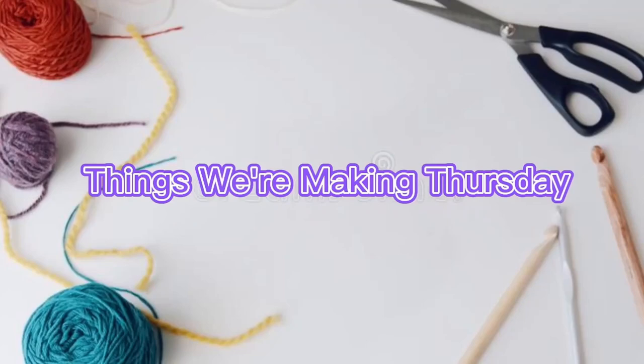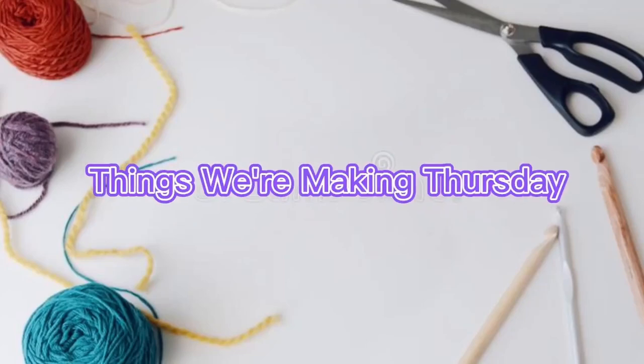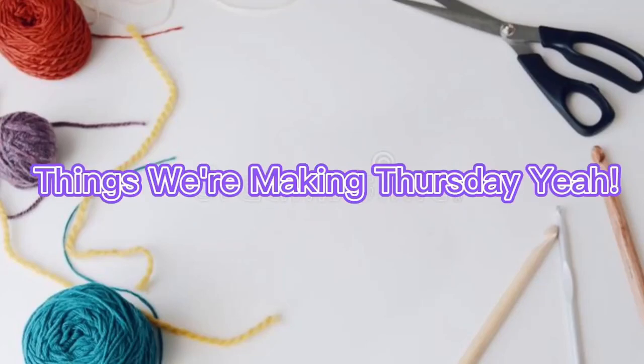Hey there, Sultshimes. It's Michelle here, and it is Thursday. Things we're making Thursday!